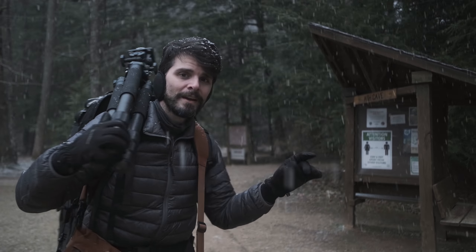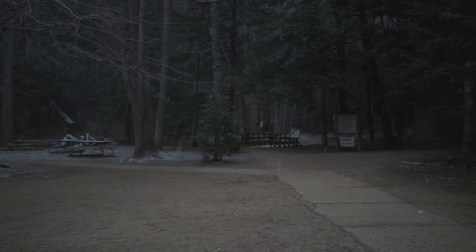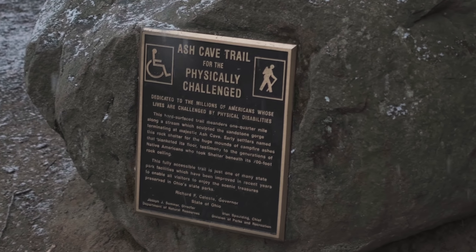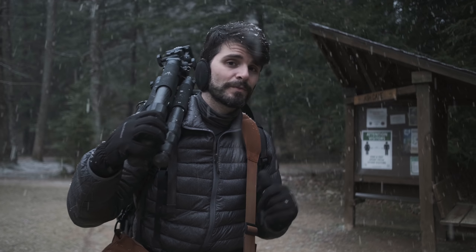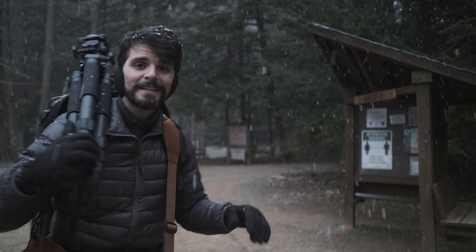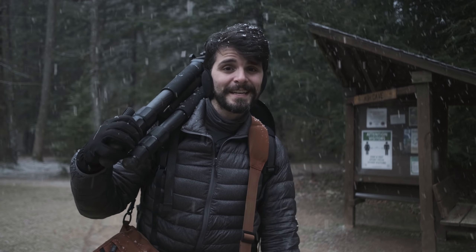Today we're here at Ash Cave, which is probably one of the easiest trails to use at Hocking Hills. It's also one of the trails here that's actually wheelchair accessible. So if you fear long walking distances or lots of vertical hiking, Ash Cave is really an easy one to check out. And still some beautiful, beautiful scenes like we've got this morning. The snow just started coming down — let's head up the trail and see what we see.